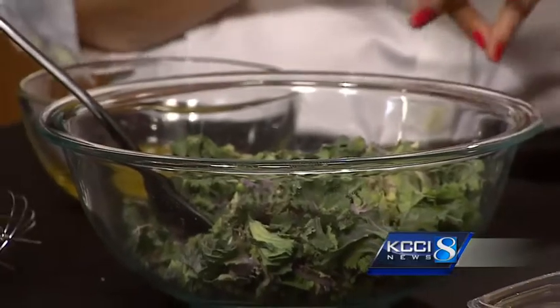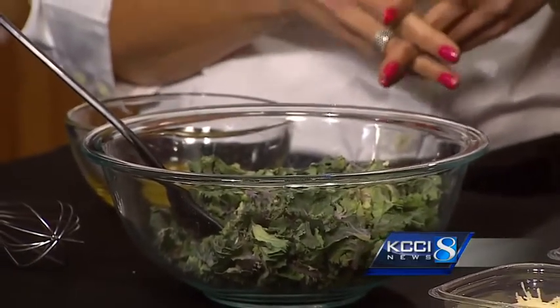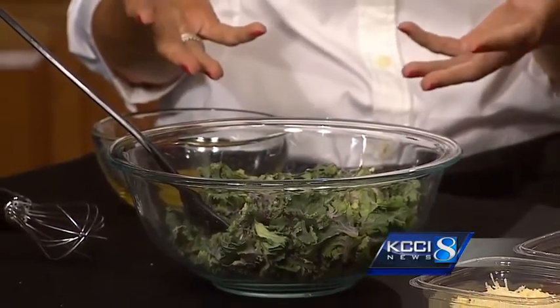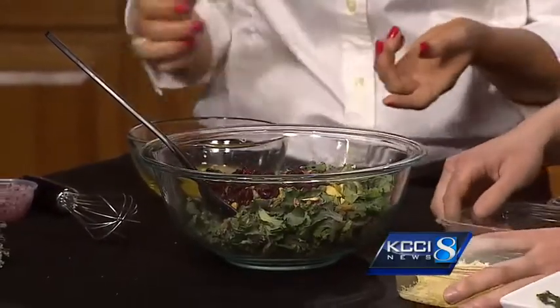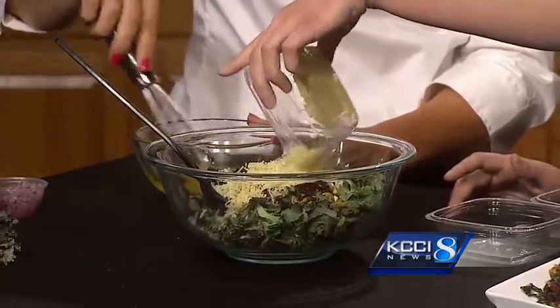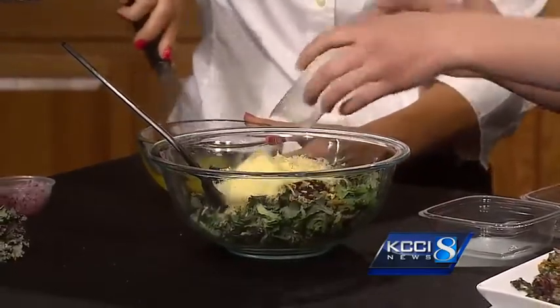So what do you have here? This is just chopped up kalettes made into a salad. You can roast kalettes, use them in sauteing, in an omelet, or maybe a quinoa dish. But we're just going to make a cold salad. We've got some chopped up kalettes, some pistachios for the upcoming St. Patrick's Day, some dried cranberries, and some shredded gouda cheese.